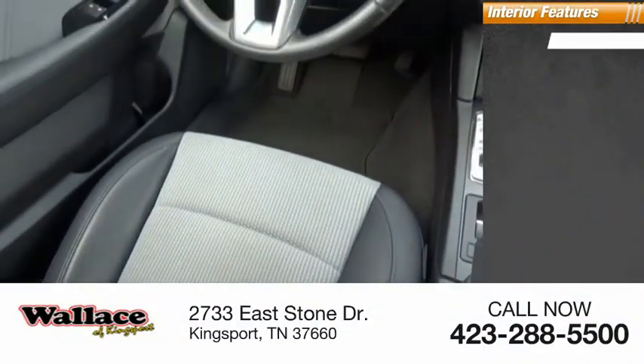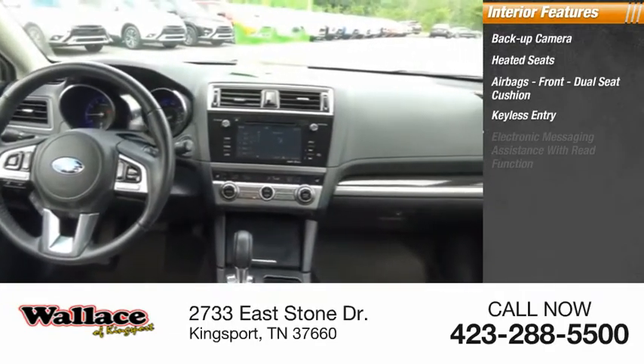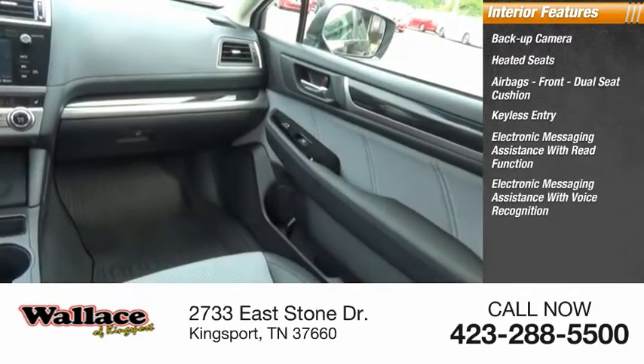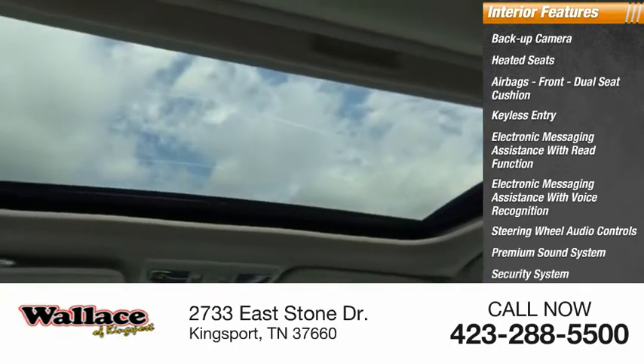Inside you'll find a backup camera, heated seats, airbags — front dual seat cushion — keyless entry, electronic messaging assistance with read function, electronic messaging assistance with voice recognition, steering wheel audio controls, premium sound system, security system, and MP3 player.